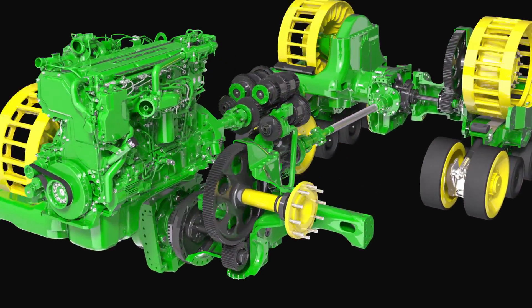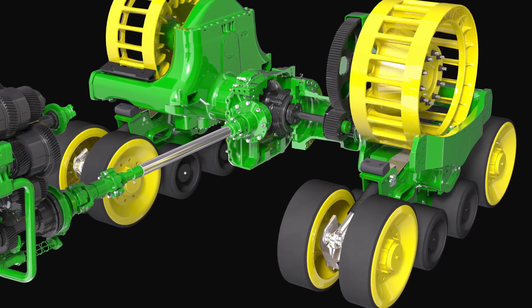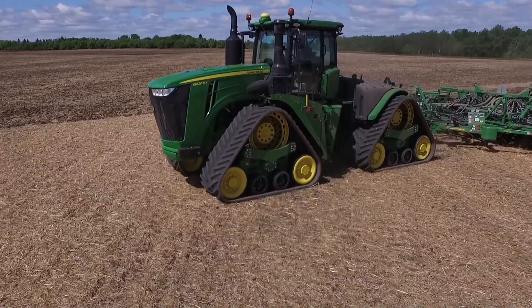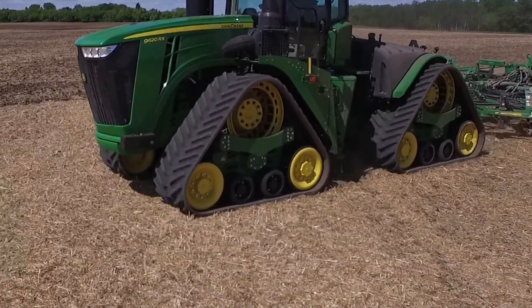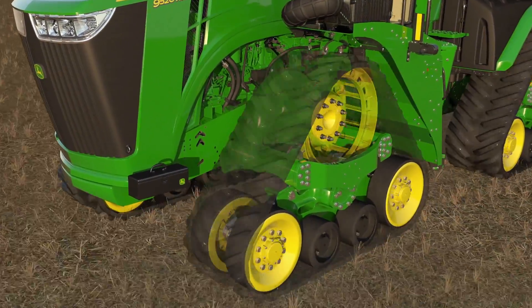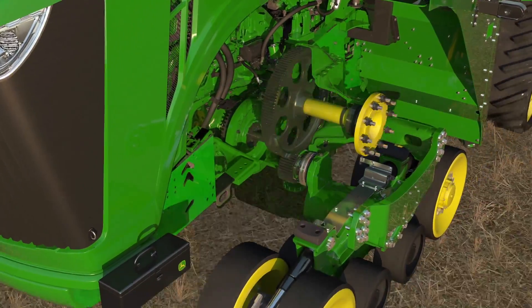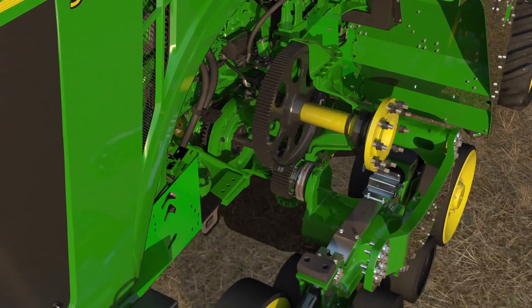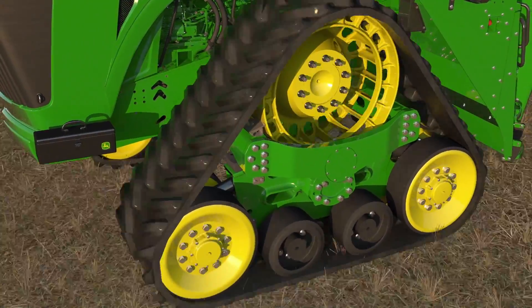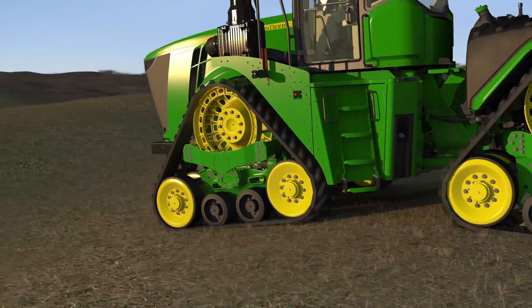The 9RX uses a positive drive undercarriage system to effectively transfer the engine power, allowing you to maintain traction in a turn and under load. The robust design of the drivetrain and undercarriage is unique to the 9RX. The upswept axle component is the largest cast part poured in the nation. It also provides the ability to have a larger drive wheel, increasing reliability and putting more power to the ground. The 9RX's exclusive track design adds to its superior performance.